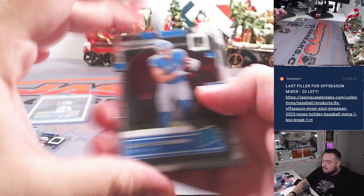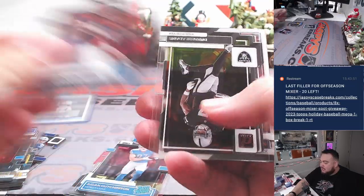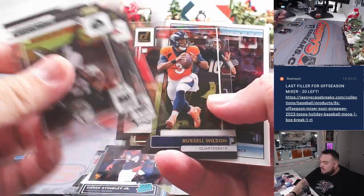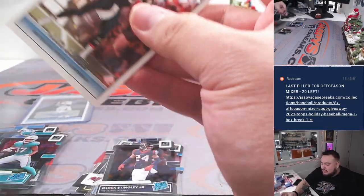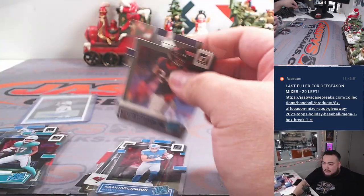We got Hutchinson, Stingray Jr., a Mac Jones insert, Jameson Williams, and Eric — he's kind of... all right, nice box.